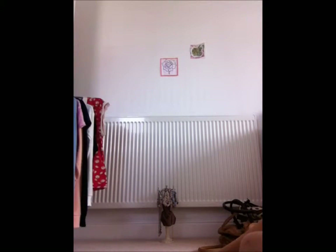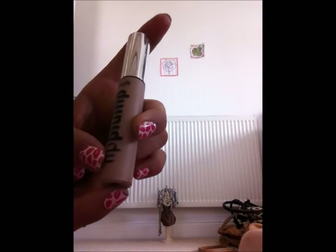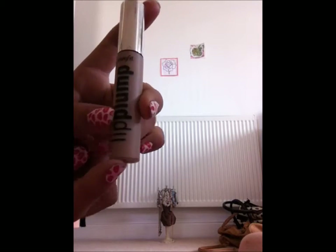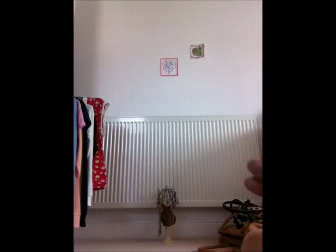Next we've got Benefit Lip Plump. Basically it's what you put on your lips to make them more plumped up. You put it on before your lip gloss or lipstick and let it soak in so that your lips become plumped up. I'll just show you the brush.